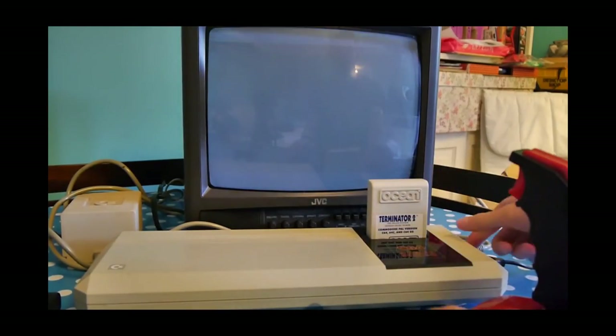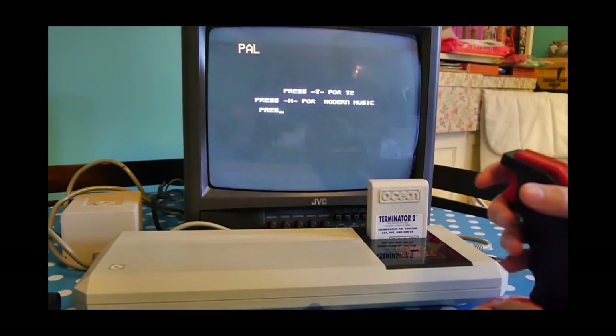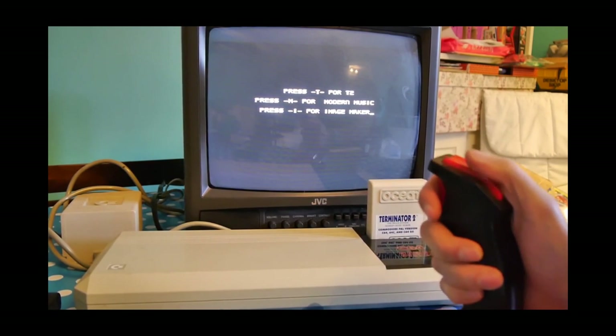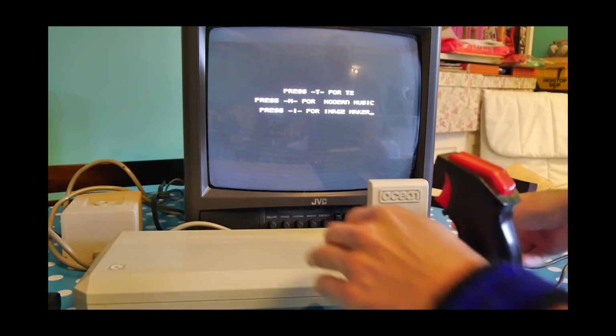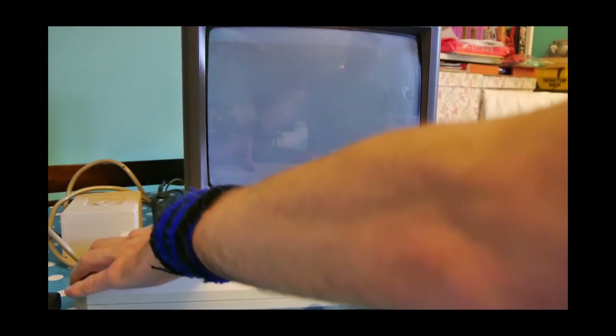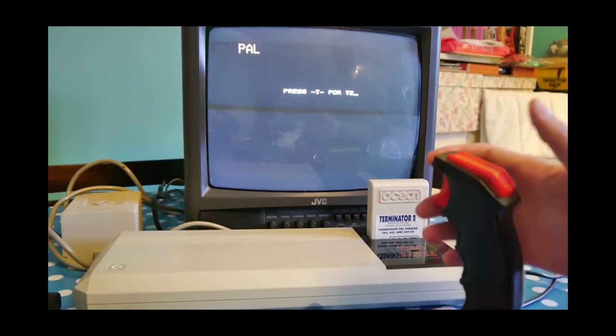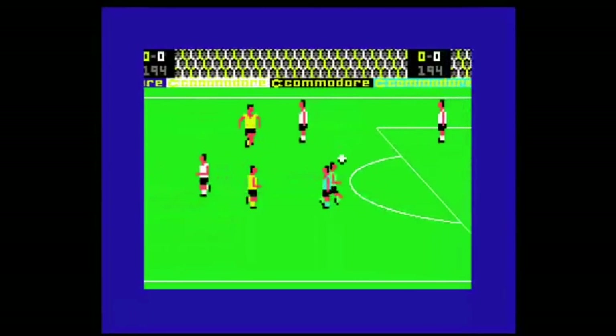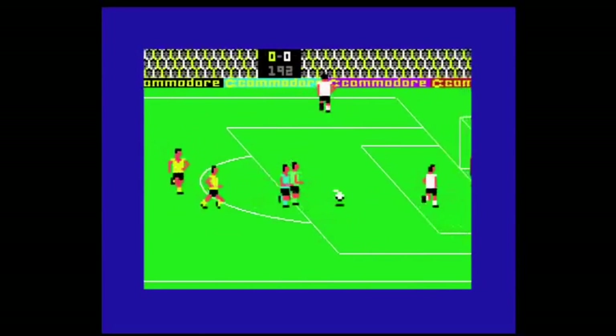This cartridge-only setup led to further problems, as many of the games on the 64 were housed on cassette or floppy disk, which were usually much cheaper. Thus, even if your 64GS game was simply a port of an older cassette game, it cost more at retail. Even the pack-in cartridge featured three cassette ports, and International Soccer was actually a re-release from 1983.